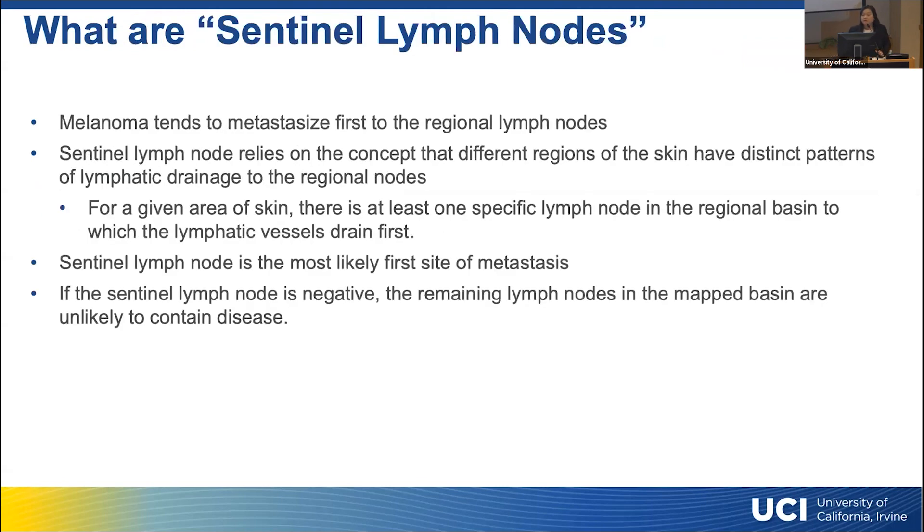So to start, what are sentinel lymph nodes? Melanoma tends to metastasize first to the regional lymph nodes. Sentinel lymph nodes relies on the concept that different regions of the skin have distinct patterns of lymphatic drainage to the regional nodes. For a given area of the skin, there's at least one specific lymph node in that regional basin that the lymphatic vessels first drain to — likely the first site of metastasis. So if the sentinel lymph node is negative on biopsy, the remaining lymph nodes in the mapped basin are unlikely to contain disease.